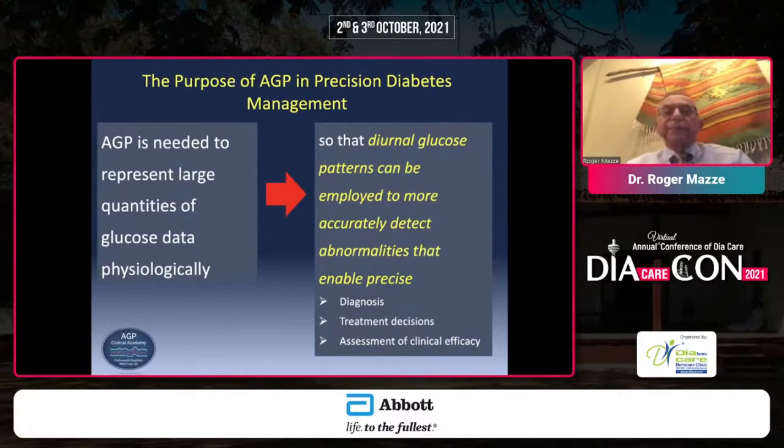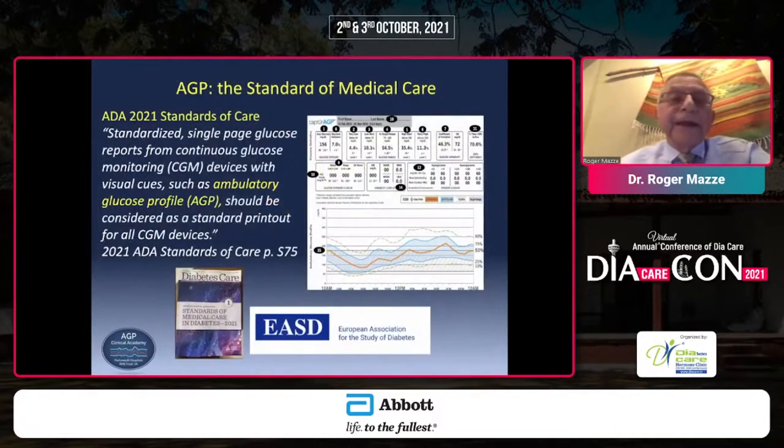These two developments in precision diabetes management — first CGM, the technology, and then a means of taking that technology and using it in clinical practice, research, and education — are now standard. In 2021, the American Diabetes Association established AGP as the standard of care by which CGM data should be represented, and its analytics as the standard by which we should quantify glucose values. Issues such as glucose variability can now be directly addressed in practice, and if directly addressed, it could lead to improved clinical outcomes and potentially prevent complications.